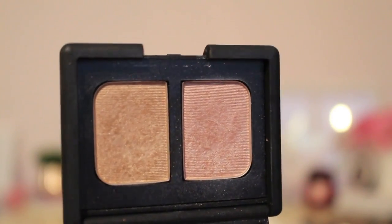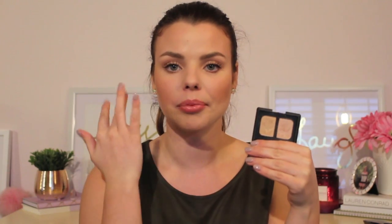Now on to eyeshadows. The NARS duo in Alhambra is a beautiful duo with two sparkly shimmer shades — a gold shimmer and a light pink shimmer. I have them both on my lids today and they're stunning paired with any look, even just popped on the center of your lids. I haven't used these in a long time, but when I used them again today they gave off a ton of pigment. I hope I can hit pan on them within maybe six months — that might be a stretch, but I'll try.